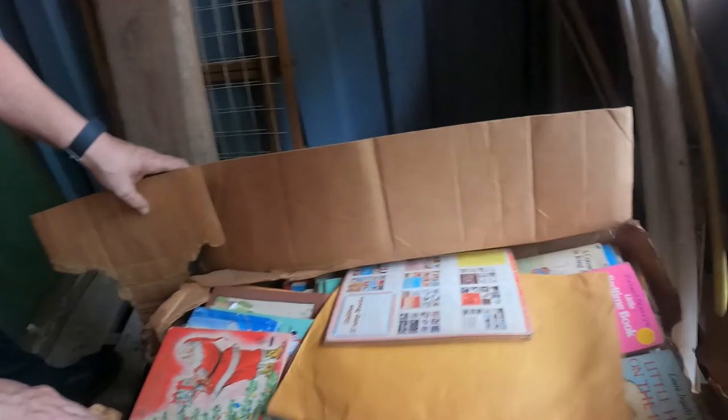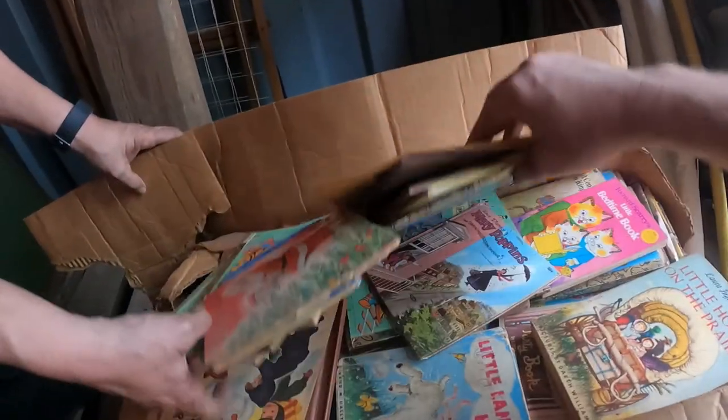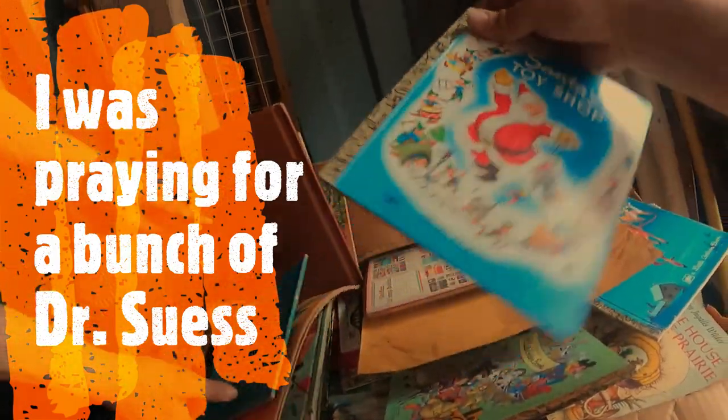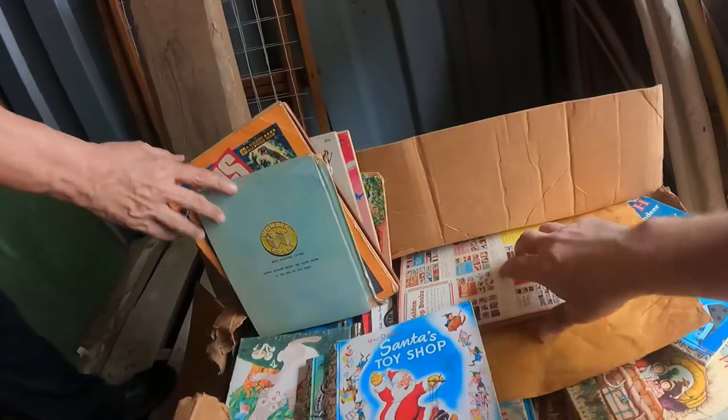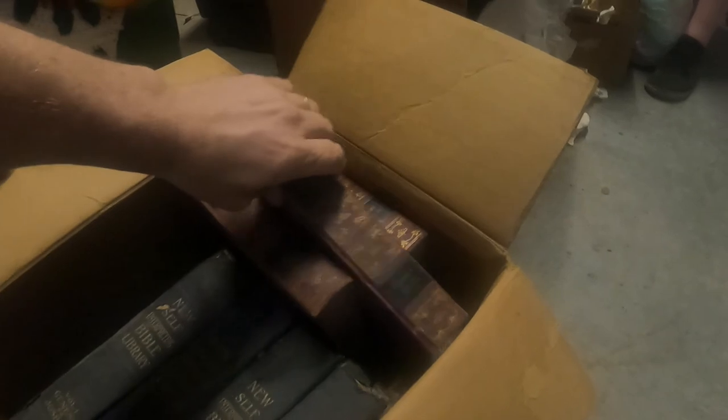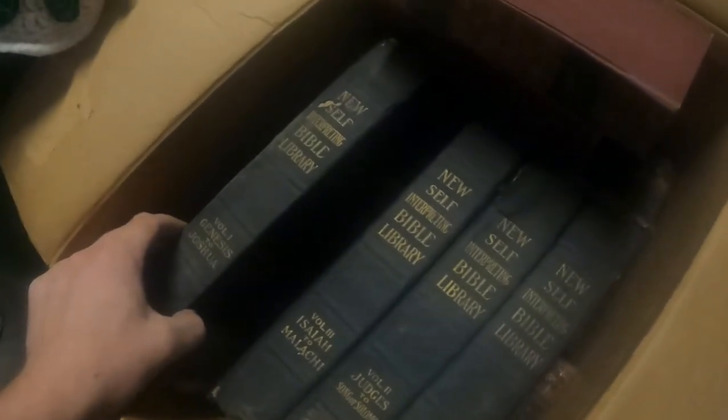This box right here is jammed full of what looks like vintage kids' books. We're keeping an eye out for any old Dr. Seuss books — a lot of those are worth a lot of money. These old Little Golden Books are cool too. We just opened another box — we've got some really old books, a dictionary from the '30s, and encyclopedias from the '30s with a really cool look to display on a shelf. Then these books right here — The New Self-Interpreting Bible Library — a really nice-looking set, dated 1916.